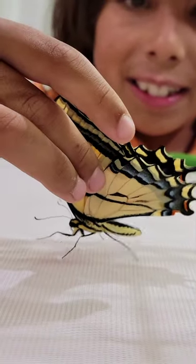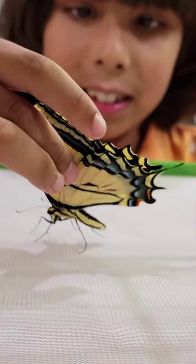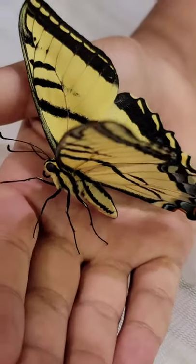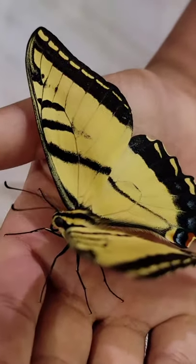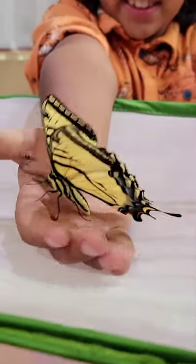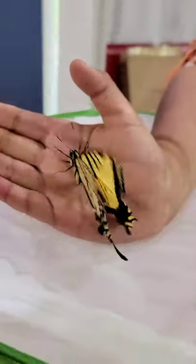I know there's a way we can tell if it's male or female, but I can't tell that quite right now — it's a little tricky. He's called a tiger swallowtail because it's like a tiger came and scratched it, so these are like tiger claw marks.